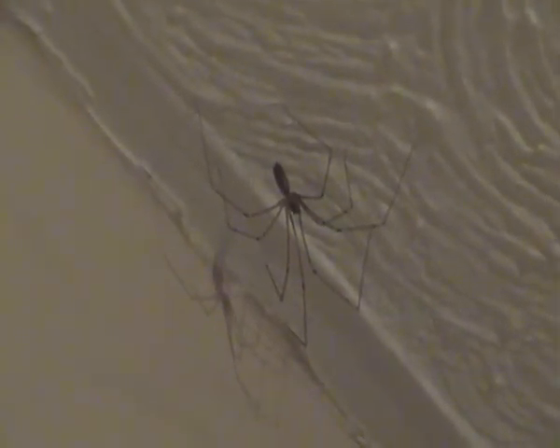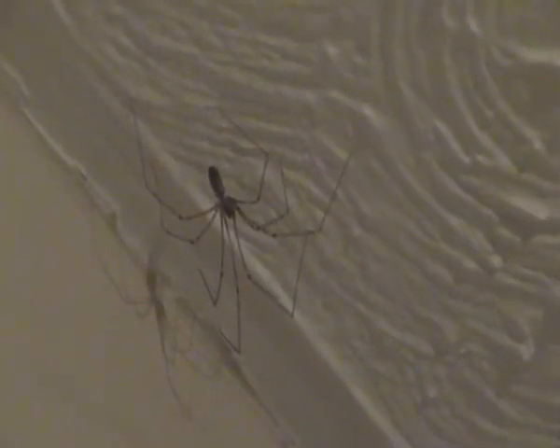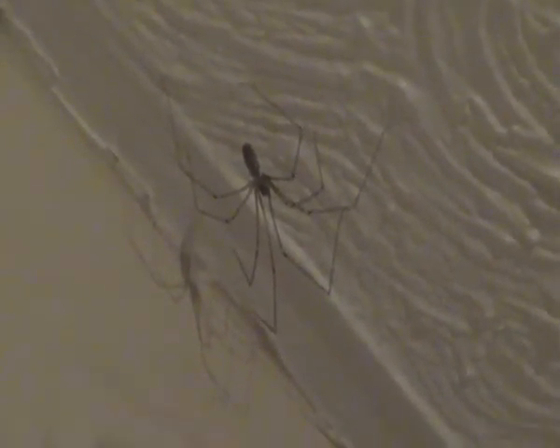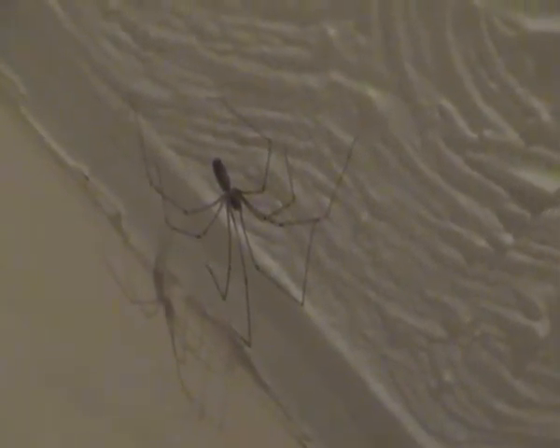Like most other spiders, the daddy long legs spider's preferred habitat is usually human habitation, including kitchens or cellars. Though in their natural habitat they can also be found under stones and logs, etc.